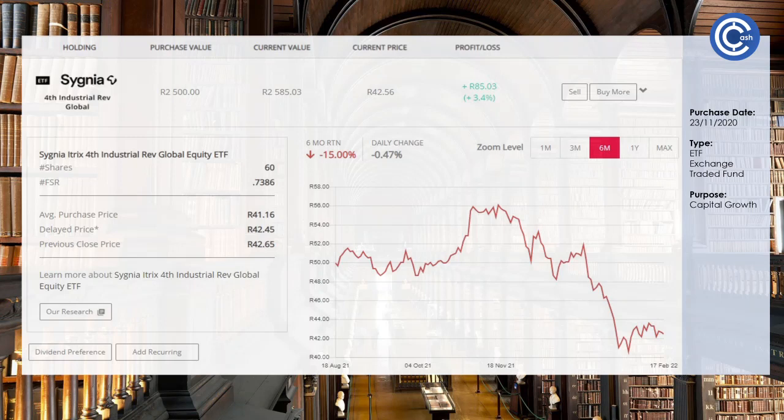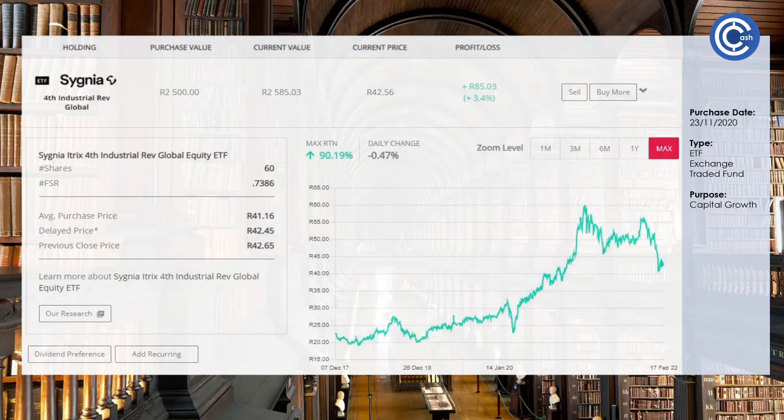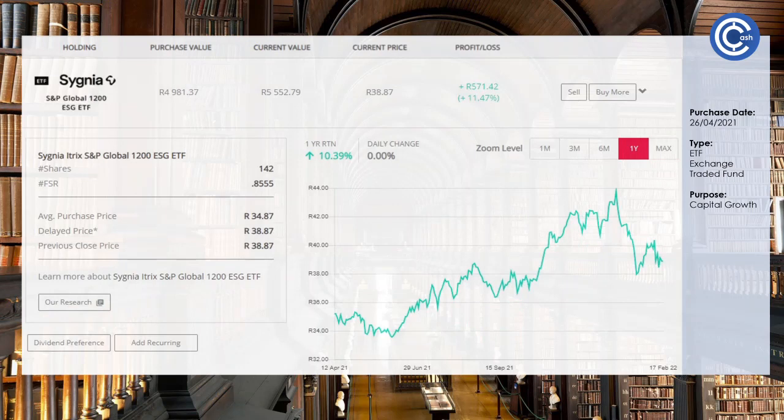The Fourth Industrial Revolution fund is like riding a roller coaster — the share price just tends to go up and down. We're up 3.4% from our purchase, though the last six months is down 15%. But looking at the maximum return over the last five years, it's still up 90%, so we're going to hang on to it. The S&P Global 1200 ESG — about environment, social impact and governance, basically the do-good companies — is doing well. We're up 11.47% and over the last year it's been up 10.39%, so we'll hang on to that one as well.